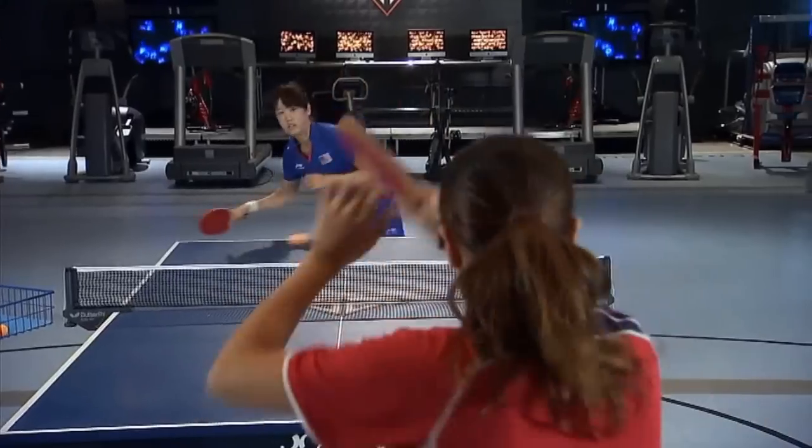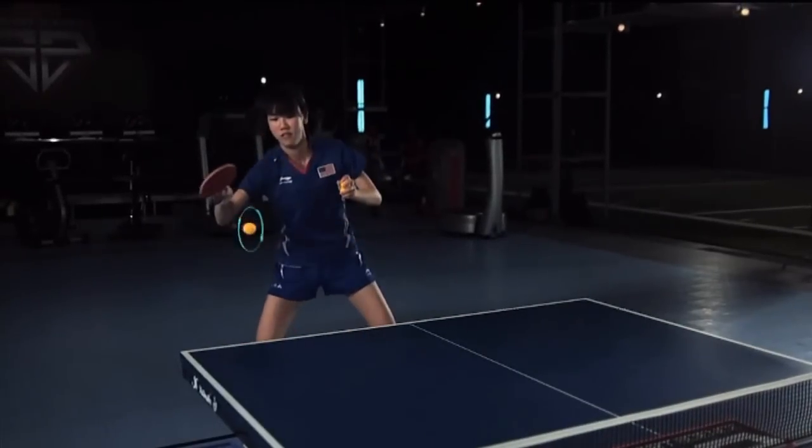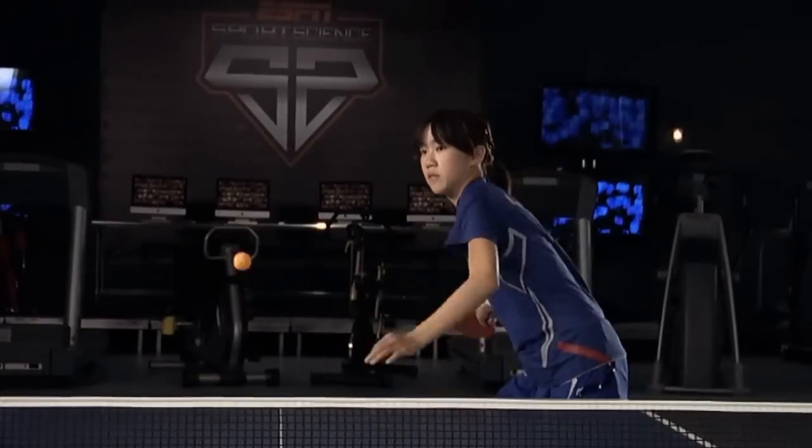And although a table tennis ball travels a much shorter distance than a baseball, topspin can cause it to break as much as two feet.